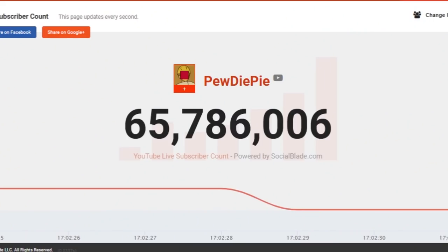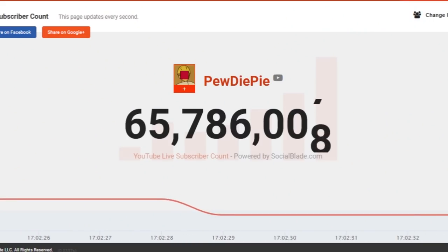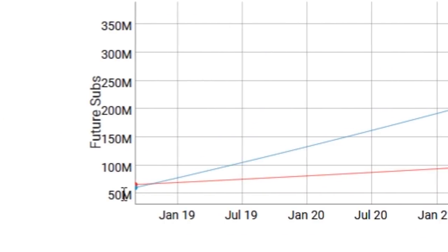As a lot of you may know, the channel is expected to surpass PewDiePie in subscriber count at the end of the year, but I don't really care about that anyways. That's not what I'm covering in this video — I'm pretty much just rambling at this point.